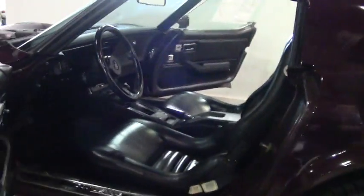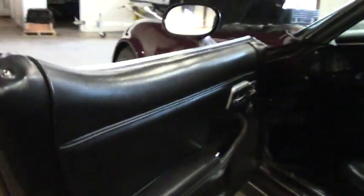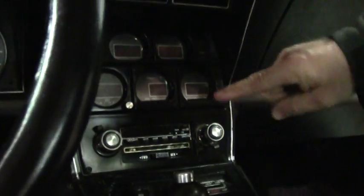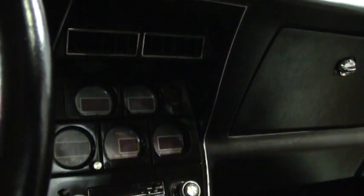The black seats and door panels are all in very good shape. And if you'll notice, right here on the inside, these are where the digital dash pieces are. Carpet is in really good shape as well.